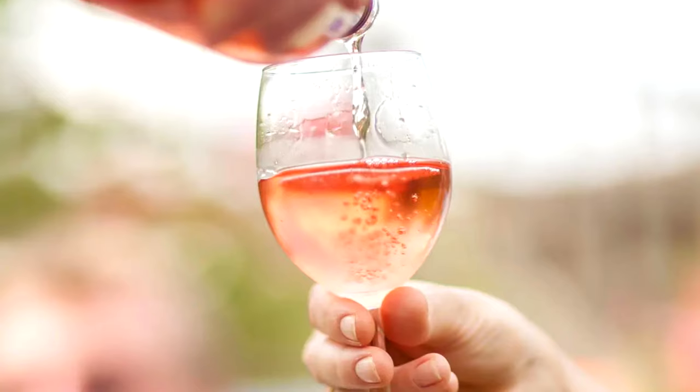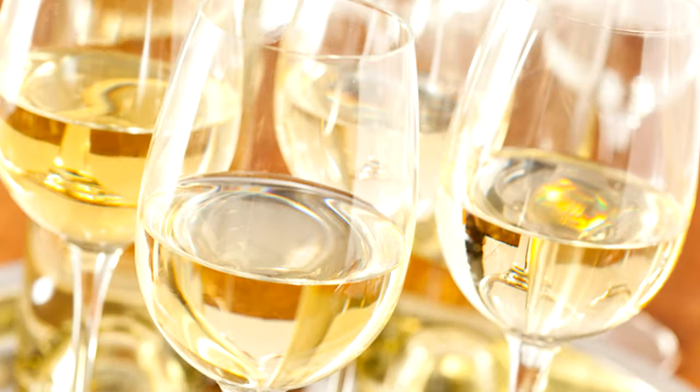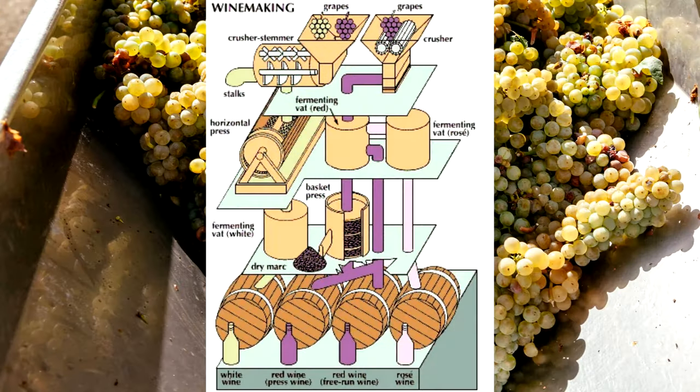Just as a side note, there are some other ways of making rosé as well. And with white wines, they use different types of grapes — the white grapes — and usually the whole maceration process is skipped.